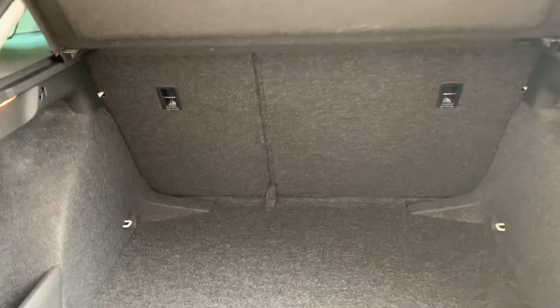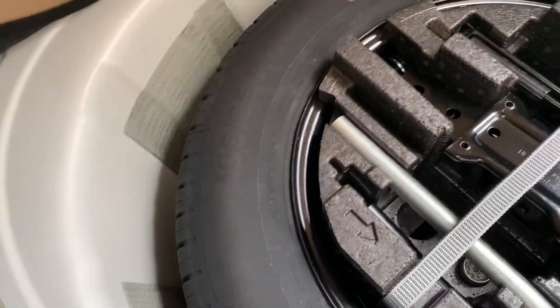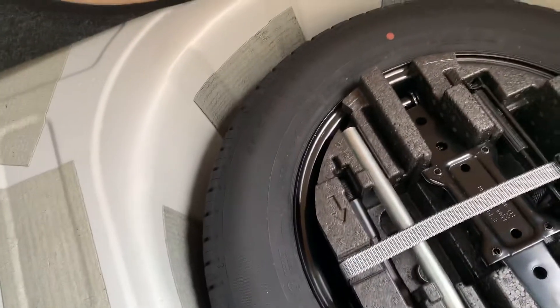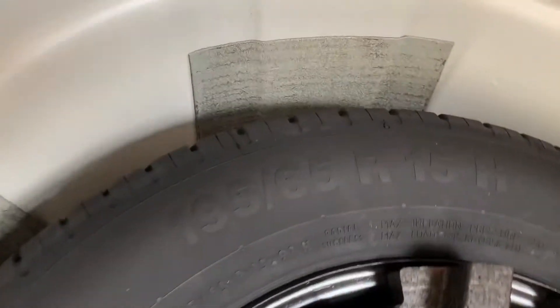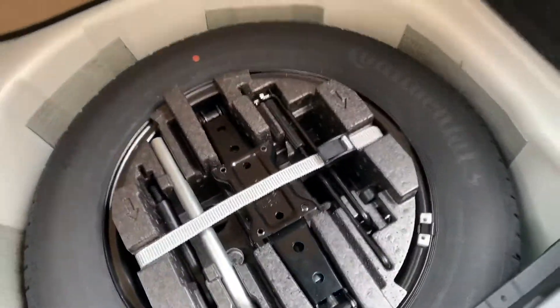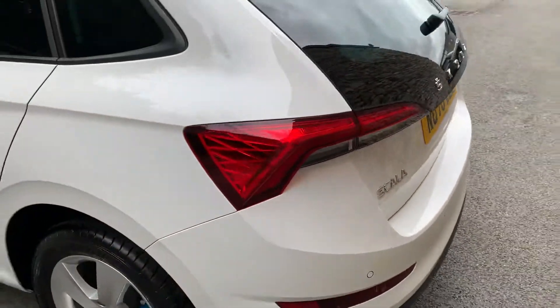Nice big boot with split seats as well, so a little bit more practical. Little cubby holes in there, 12-volt socket. Something you don't see on many cars nowadays is a spare wheel — most cars seem to have a skinny space saver, but this one has a full 15-inch spare wheel in there. Really handy if you get a puncture. Little strap down here, pull that down and there you have it.